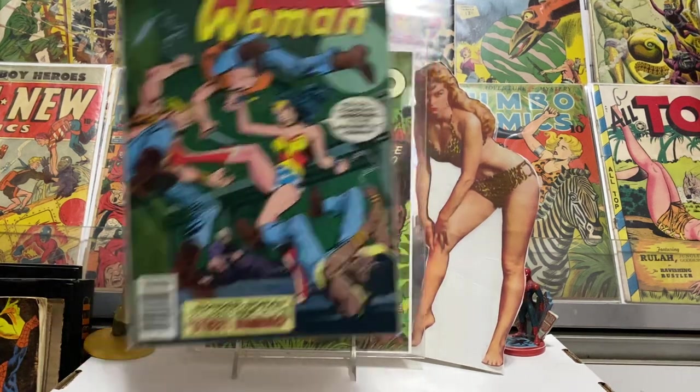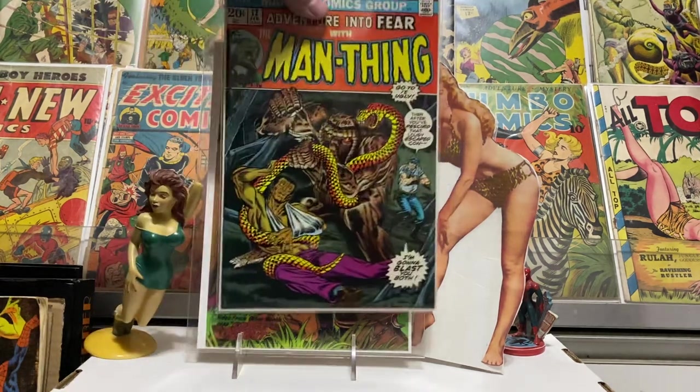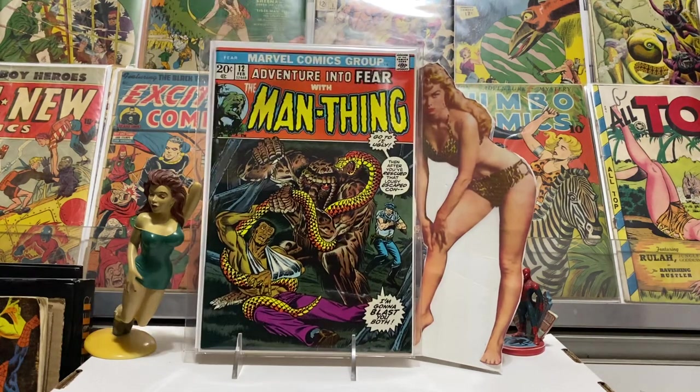Picked up a couple of issues of Adventure Into Fear that I was missing. I don't remember exactly what I paid — I'm thinking like six or seven dollars — but I needed them for my Adventure Into Fear run. Trying to get all the Man-Thing issues and I'm getting closer, I think I only need two more — numbers 10 and 11. Here's number 12, and the Man-Thing was brown in that one instead of the more traditional green.